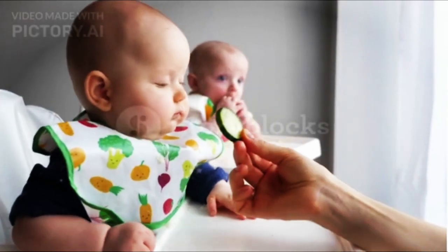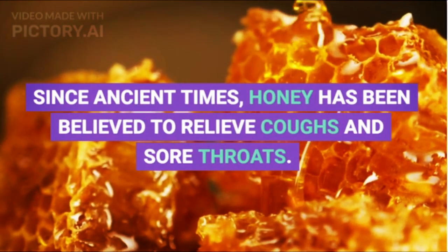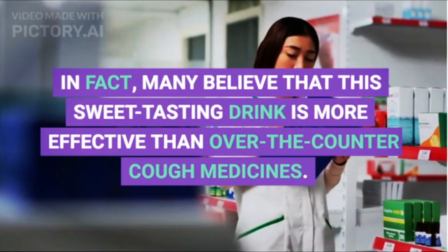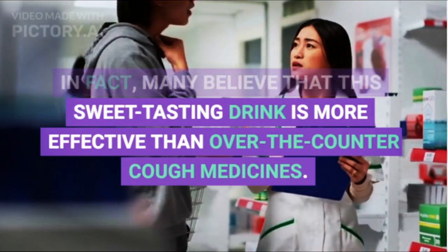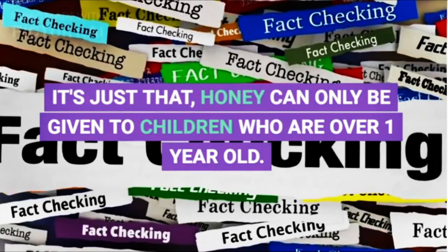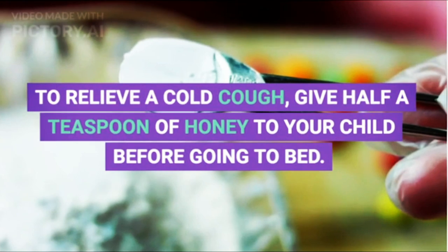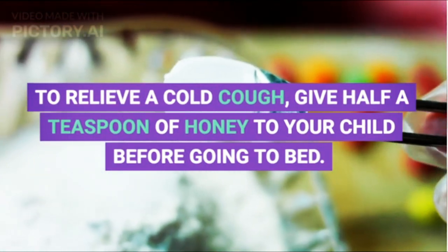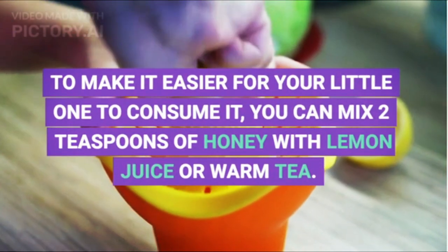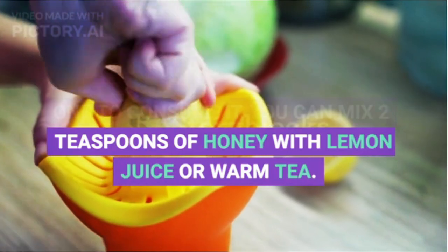4. Give Honey. Since ancient times, honey has been believed to relieve coughs and sore throats. Many believe that this sweet-tasting remedy is more effective than over-the-counter cough medicines. However, honey can only be given to children who are over 1 year old. To relieve a cold cough, give half a teaspoon of honey to your child before going to bed. To make it easier to consume, you can mix 2 teaspoons of honey with lemon juice or warm tea.